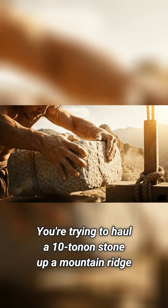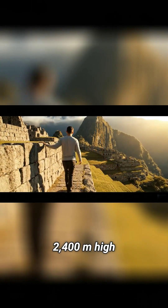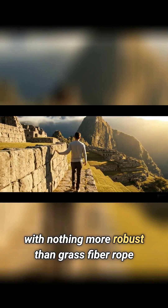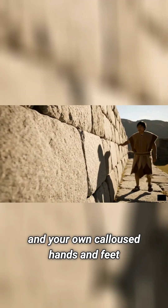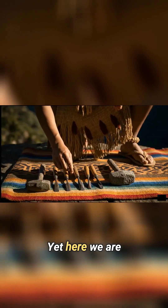Imagine this. You're trying to haul a 10-ton stone up a mountain ridge, 2,400 meters high, with nothing more robust than grass fiber rope and your own calloused hands and feet. Sounds absolutely bonkers, doesn't it?